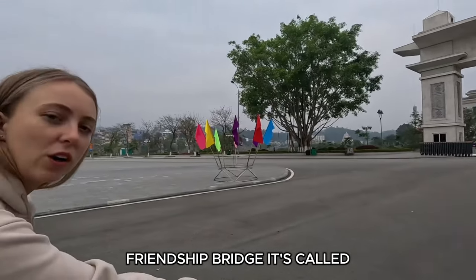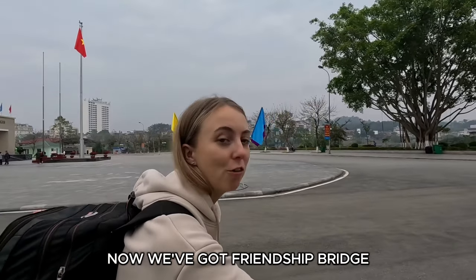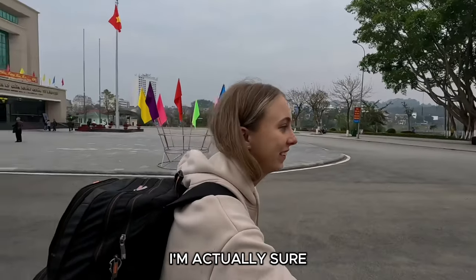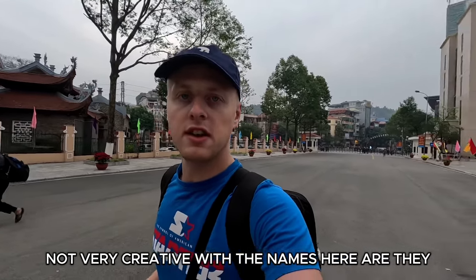It's called Friendship Bridge. So last time we had Friendship Pass and now we've got Friendship Bridge. I'm pretty sure the border between Thailand and Cambodia is also called Friendship Bridge — not very creative with the names, are they?